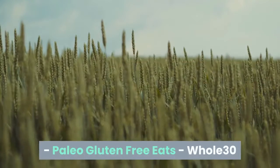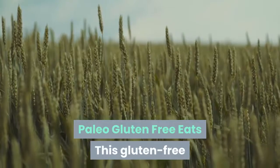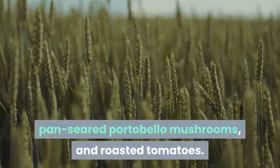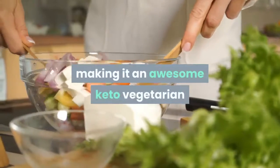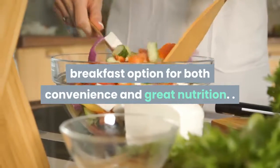Whole 30 pan-roasted portobello egg toast — from Paleo Gluten Free Eats. This gluten-free meal is the definition of savory, featuring fried or poached egg, pan-seared portobello mushrooms, and roasted tomatoes. It can be prepared in just minutes, making it an awesome keto vegetarian breakfast option for both convenience and great nutrition.